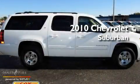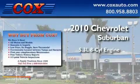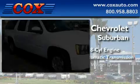This is a 2010 Chevrolet Suburban. It has a 5.3-liter, 8-cylinder engine, a 6-speed automatic transmission, and 4-wheel drive.